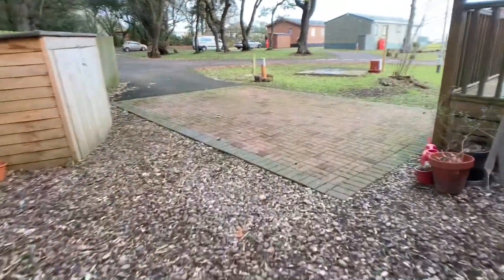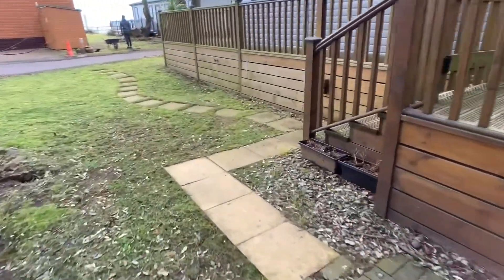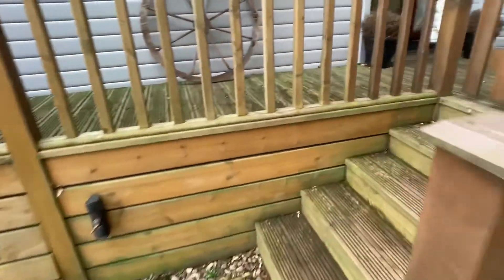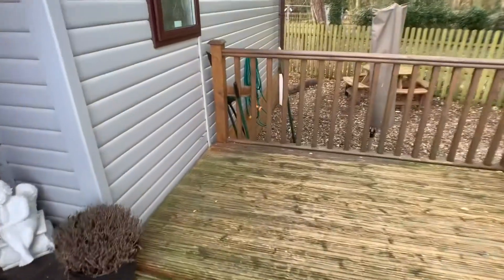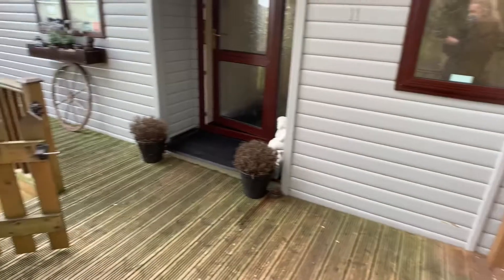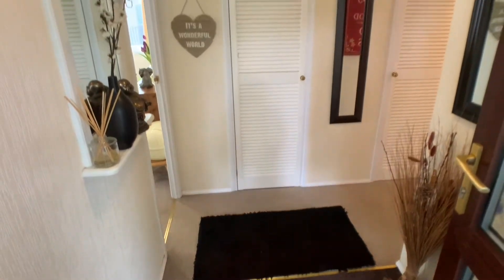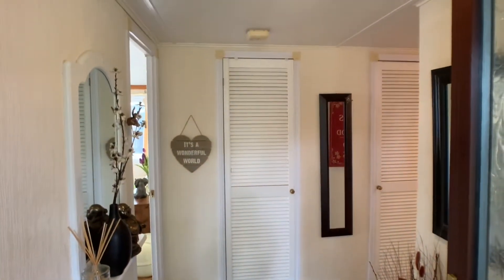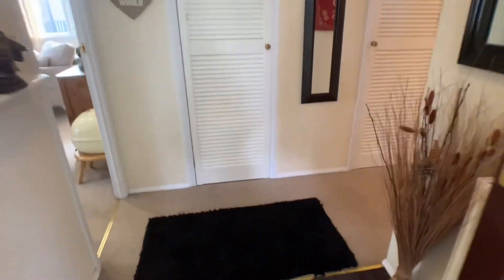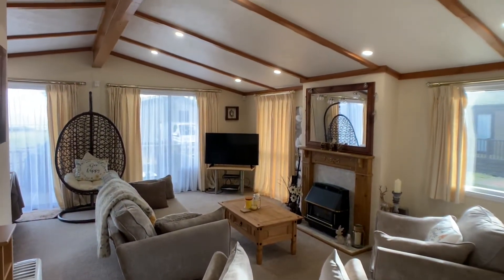So let's head into the main property itself. We've got the main entrance hall just here, and on the left-hand side we've got the main living areas — beautifully presented throughout.